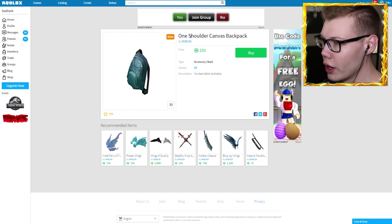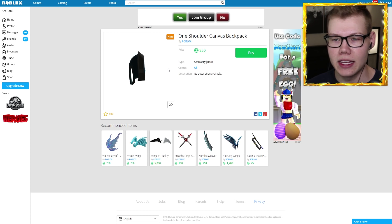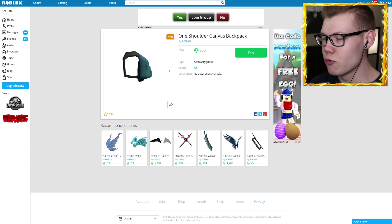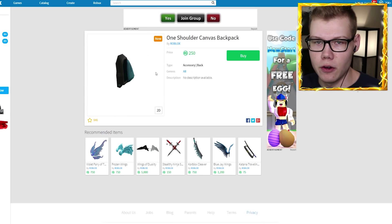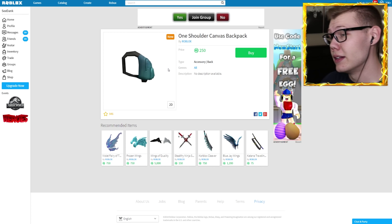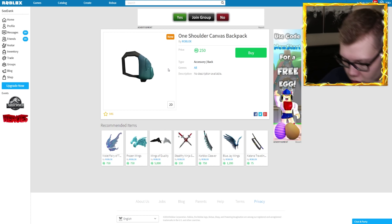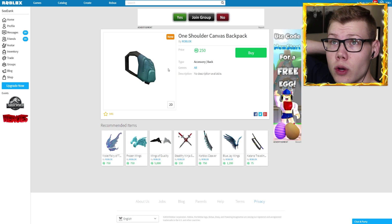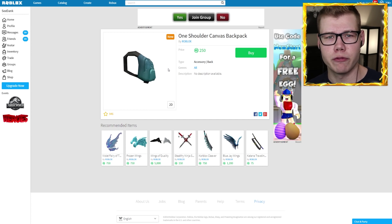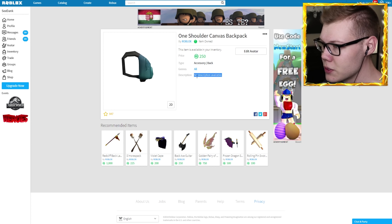Moving on to the next item, we have a one shoulder canvas backpack. One strap is hanging off — that actually used to be what I did. I thought I was cool with one shoulder on my backpack, but eventually I got a lot of books and it really started to hurt my shoulder. I realized I should probably use both straps. If you guys wear one on your shoulder because you think you're cool — it is pretty cool — but eventually you're not gonna want shoulder problems. We're gonna go ahead and buy this one shoulder canvas backpack because we want to be the coolest kid at school.